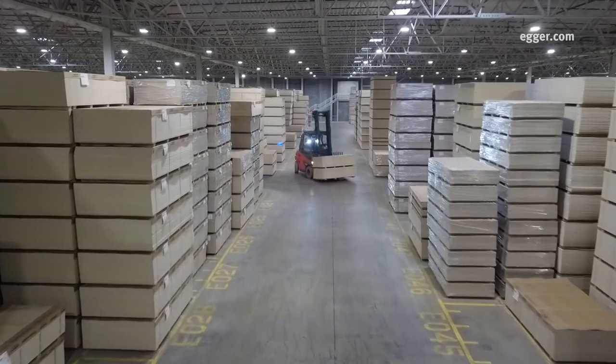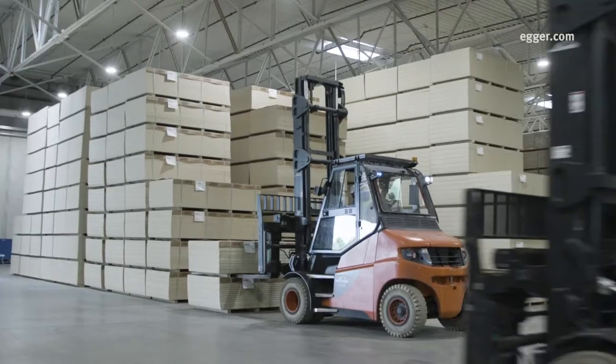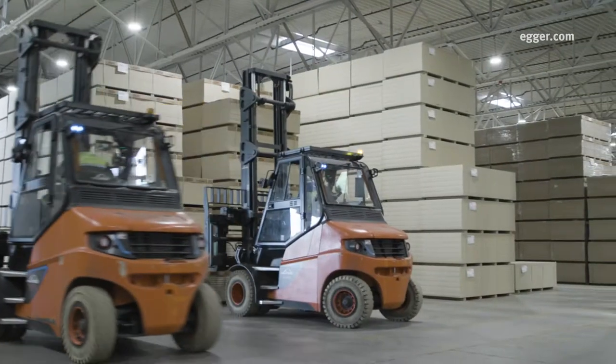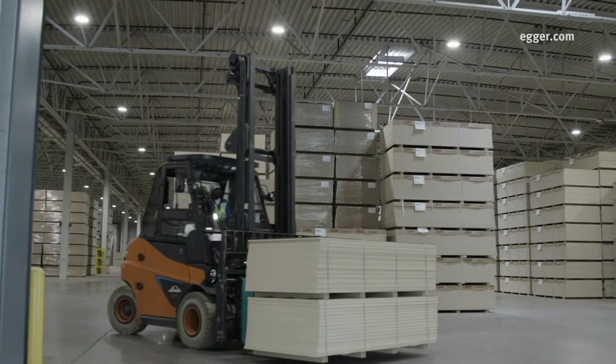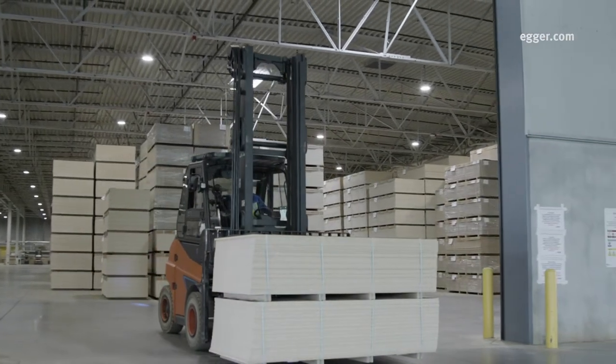In traditional wood-based manufacturing facilities, forklifts are ubiquitous, moving and transporting materials between production stations. With Egger's state-of-the-art facility and high degree of automation, forklifts aren't needed until the product is finished.